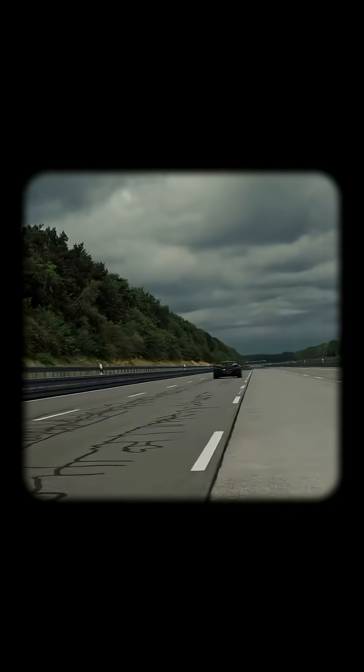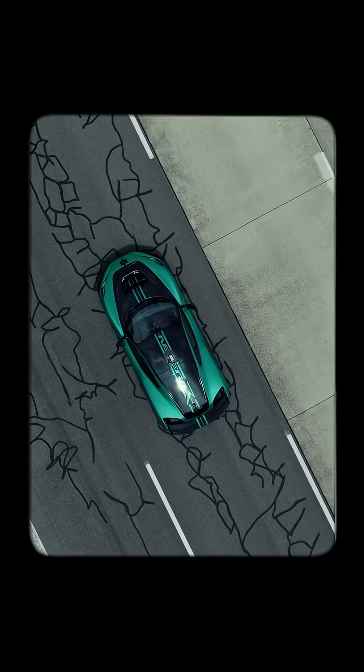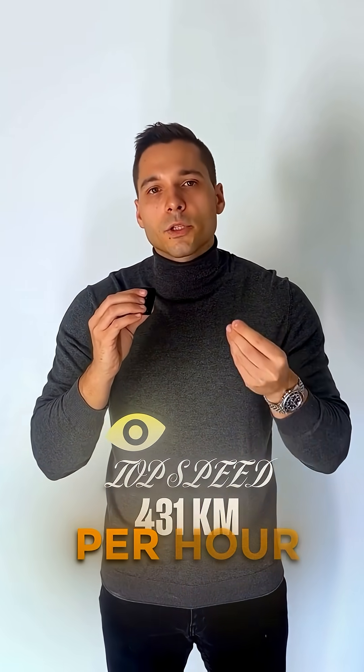Imagine a car rocketing from lights out to 400 kilometers per hour and back to zero in just 25.79 seconds. That's the record-breaking feat achieved by the new Rimac Nevera R, which shattered 24 performance records in a single run at Pappenburg's Test Track, including an eye-popping top speed of 431 kilometers per hour.